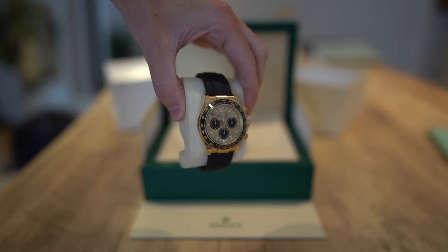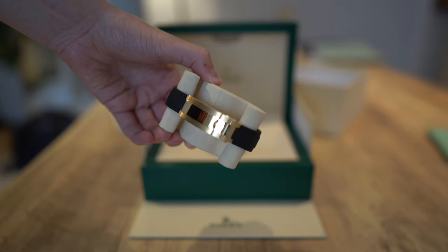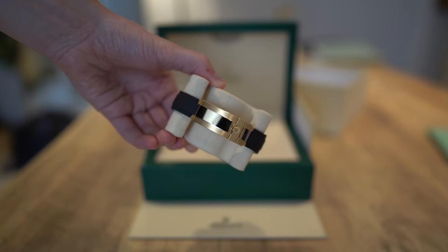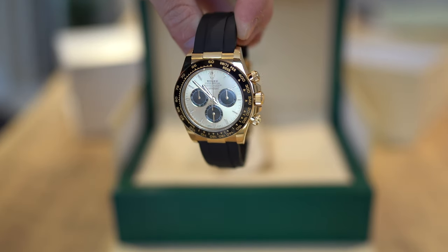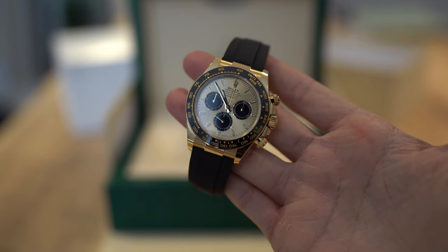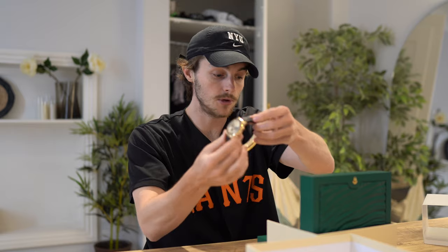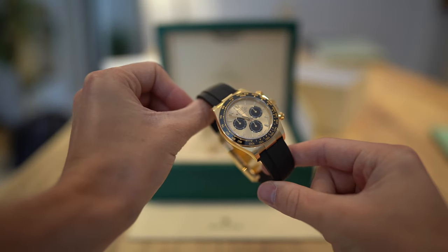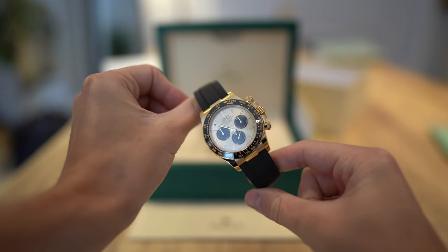It's the champagne dial with black sub-dials, and this is the first new reference Pikachu that I've had. In my previous video I said I was very very excited to get this, and I still am very happy to have this. My personal opinion on the Daytona upgrade is all positive. I very much like the new bezel with the new insert. I think it adds quite a lot. Beautiful watch. This is a 2024 and it has actually sold — I posted it on my Instagram and it sold very very quickly.